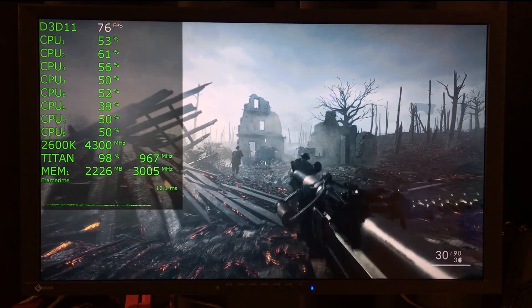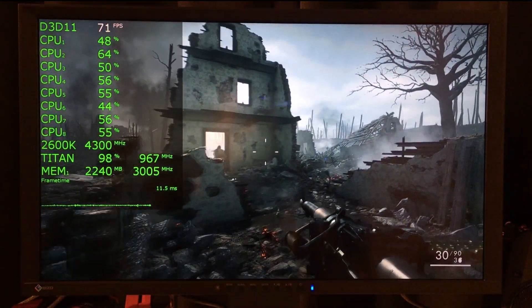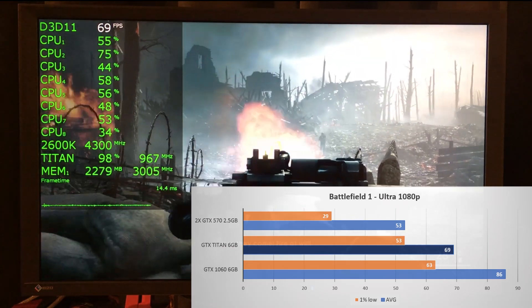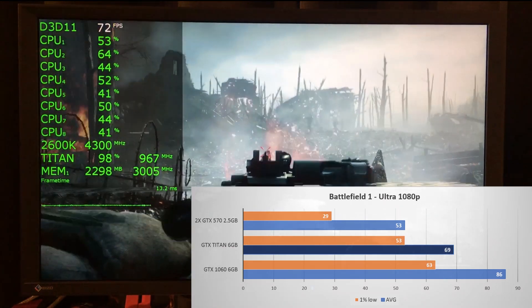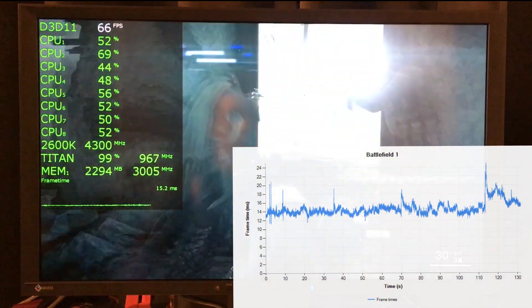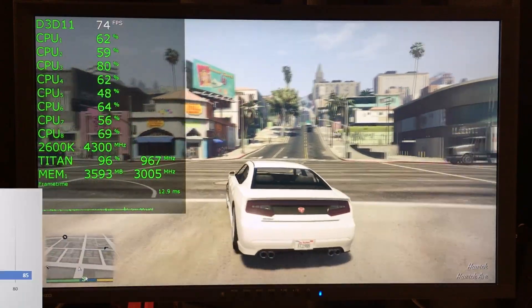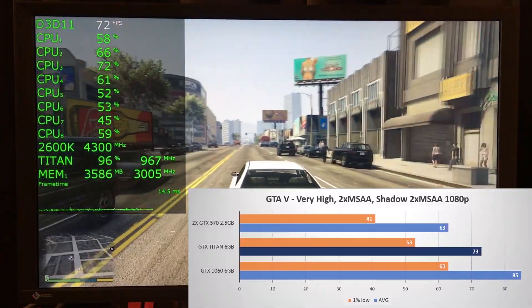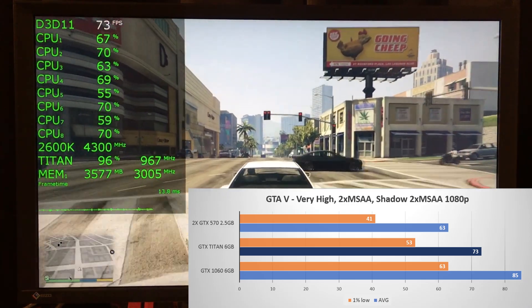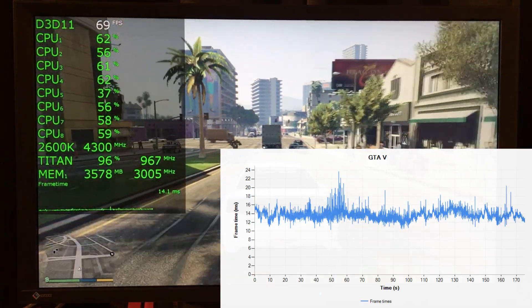We're off to a rocky start in Battlefield 1, where I tested the first level of the campaign using the Ultra preset. The GTX 1060 handily beats the Titan by 25%, with the Titan scoring 69 FPS average and 53 on the 1% low. Frame times are generally quite good with a few minor spikes. The gap shrinks in GTA 5 using my custom run with the Very High preset, where the GTX 1060 is now only 16% ahead, with the Titan scoring 73 FPS average and 53 on the 1% low.